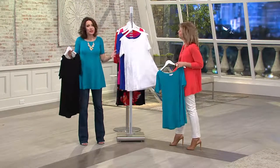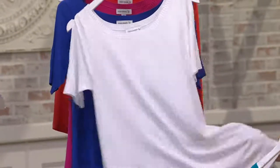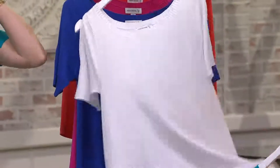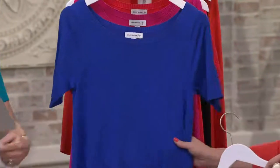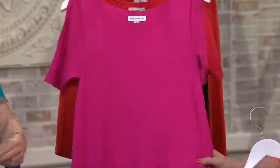I wore it with boot cut jeans to show you — just because it's long doesn't mean you have to wear a skinny pant. It really is a nicely proportioned top for a lot of different things. I would take this white and put it with a white linen or a khaki linen wide-leg trouser and throw this on. Or even your sandstone — the sandstone we have coming up is just so beautiful. This is dazzling blue. Beautiful. I like this carnival pink.